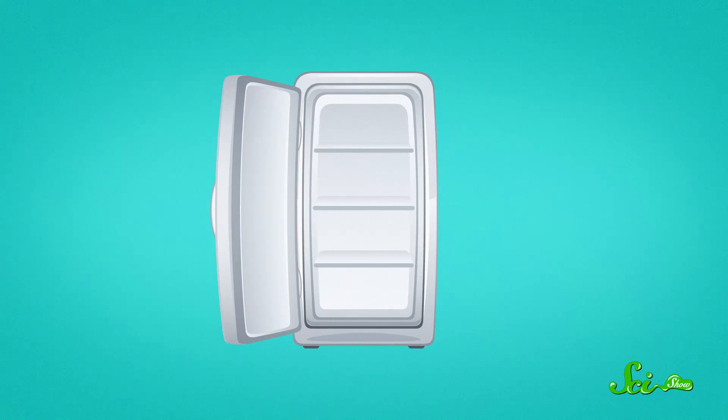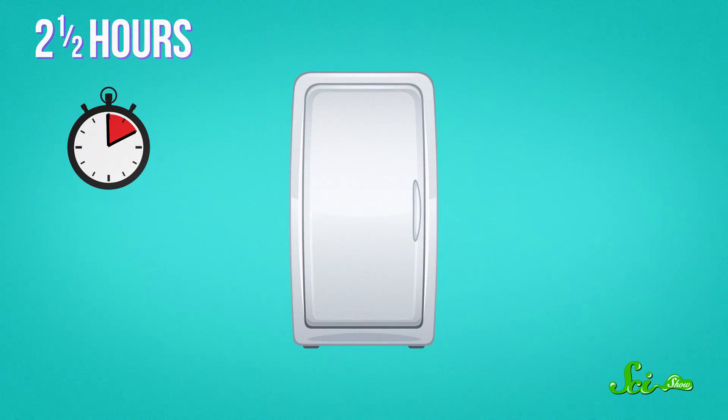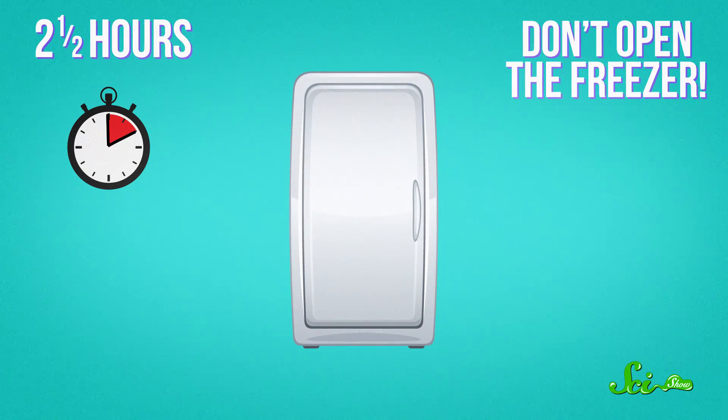Don't use mineral water, because that stuff is full of things that will act as nucleation sites. First, just stick your bottle of water in the freezer. We do want it to be below freezing, but the longer we keep it in there, the more likely the molecules will find a nucleation site. So around two and a half hours should do the trick. During that time, don't open the freezer — the cooling needs to be gradual, and the change in temperature when you open the door disturbs the water enough that it might find a nucleation site. So just leave it alone.